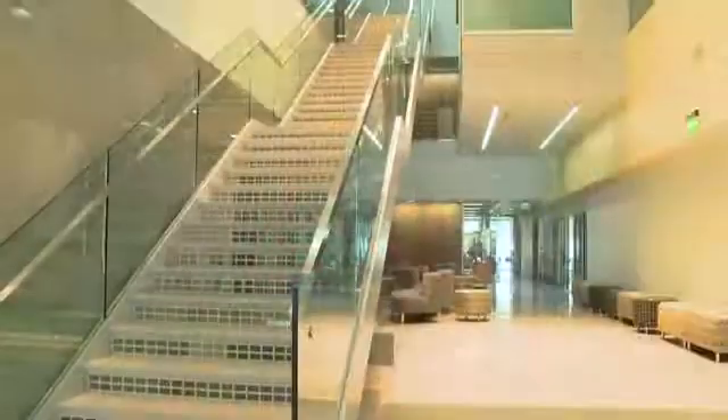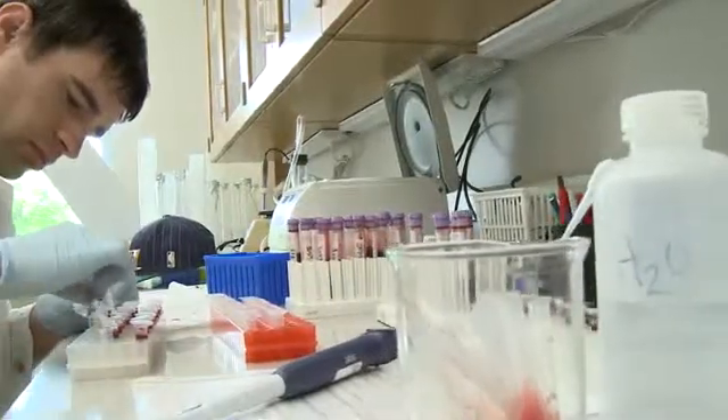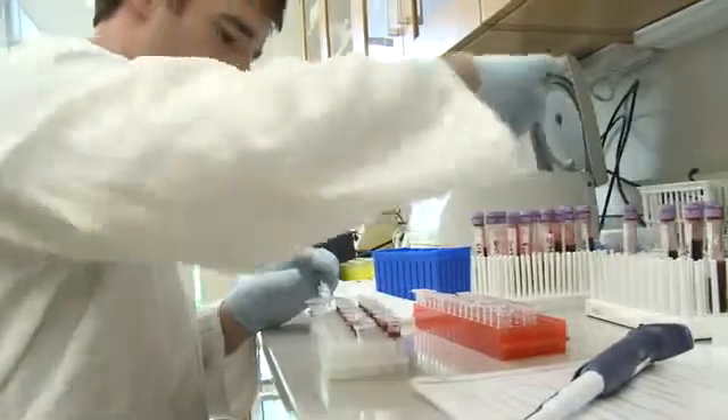This building is significantly different than any other building on the Utah State University campus. The fact that we will now be in the same building with our graduate students and with our undergraduate students is just tremendously advantageous to our academic programs. This building really does allow connection.